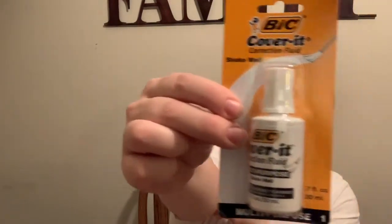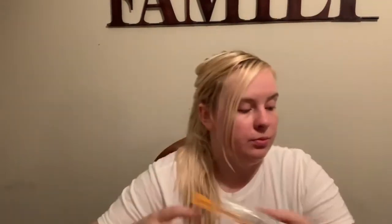I got a correction fluid — a cover-it — for when we're doing homeschool. I got some pencil sharpeners. He already has a pack of pencils and a big eraser in his homeschooling stuff.